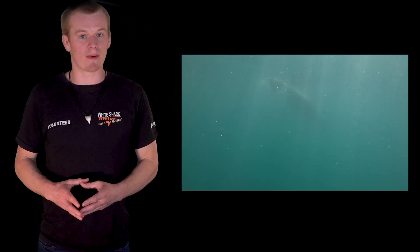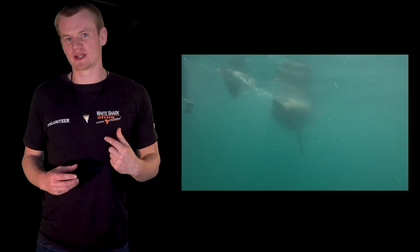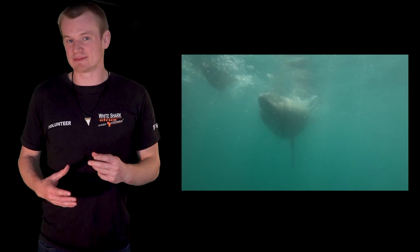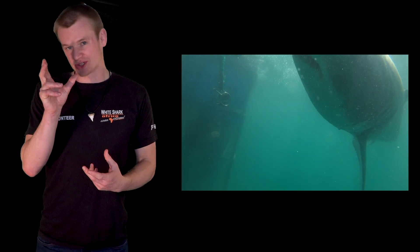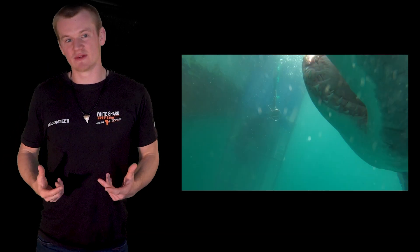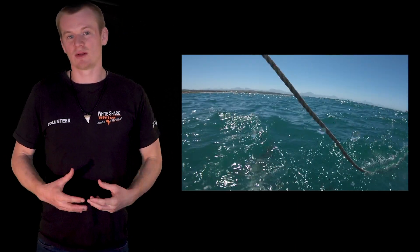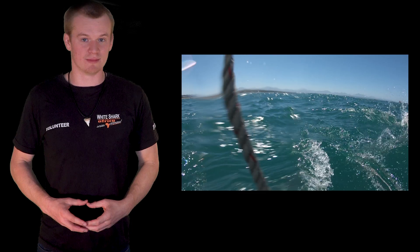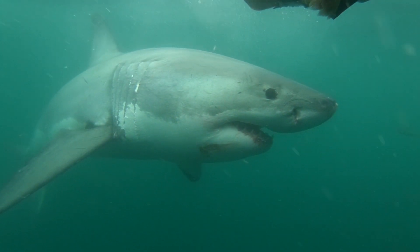As the shark is swimming by, it detects the electrical pulse given off by the GoPro, and therefore it triggers something in the shark's mind telling it that this might be something that is alive. Also, the case which the GoPro is in is reflective, reflecting sunlight almost like how fish scales reflect sunlight. These two combinations put together tell the shark that this is a potential meal.